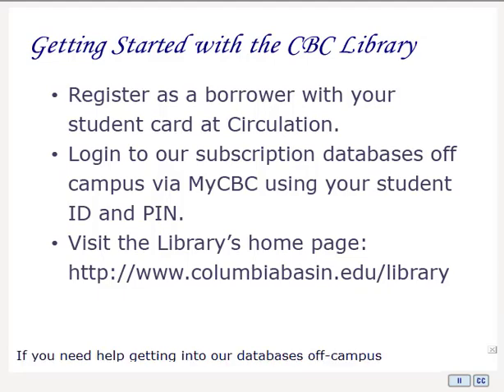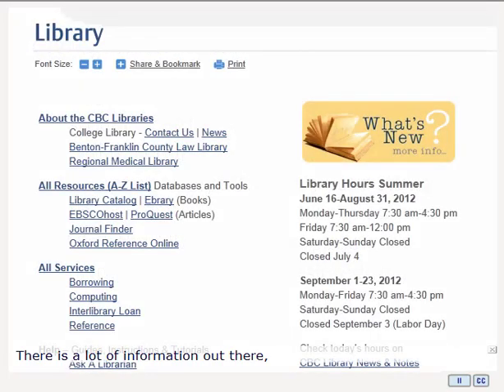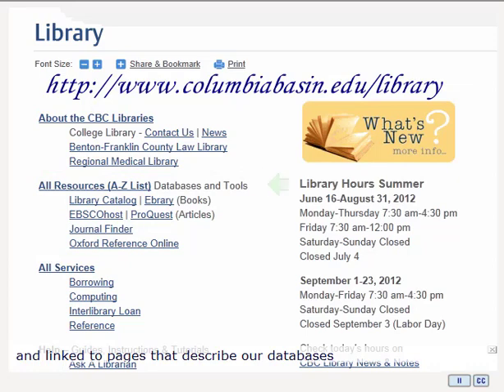If you need help accessing our databases off campus, please come in and talk to one of the library staff. Visit the Library's homepage for more information and links to many of our resources and services. The CBC Library has great resources to help you find what you'll need for your papers and projects, with links to pages with detailed descriptions of our databases to help you find books, articles, reference information, and credible websites.